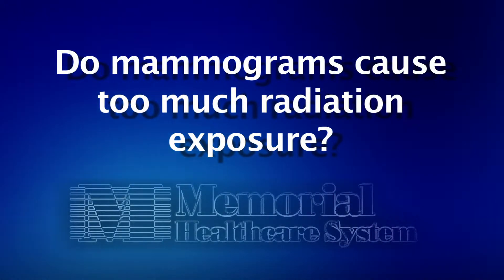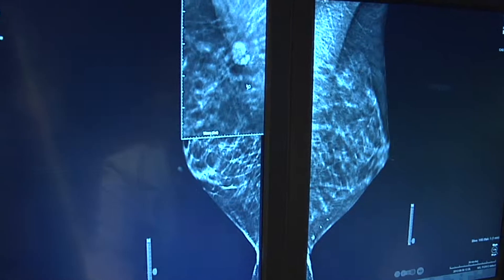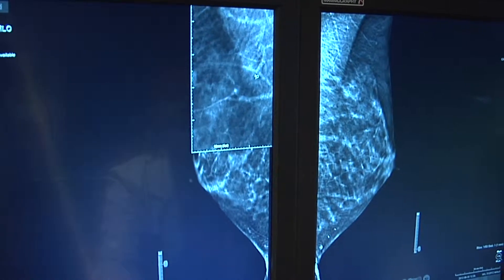The radiation dose is very important to consider. The radiation dose of a mammogram is very low and the risk is quite low. It's like flying to New York or to Los Angeles for the weekend.